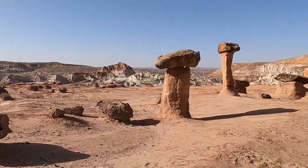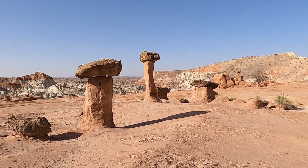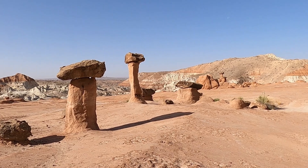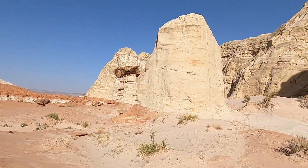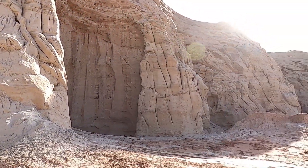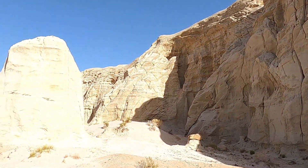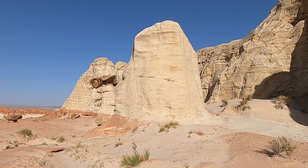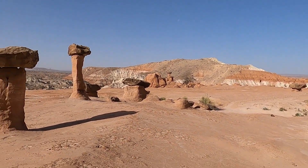Here's just a little magical fairyland of hoodoos and kind of mushroom toadstool rocks, just balanced on little perches, set into or near this big amphitheater of white rock. This is an area just north of Highway 89 between Kanab and Page, within Grand Staircase Escalante National Monument.